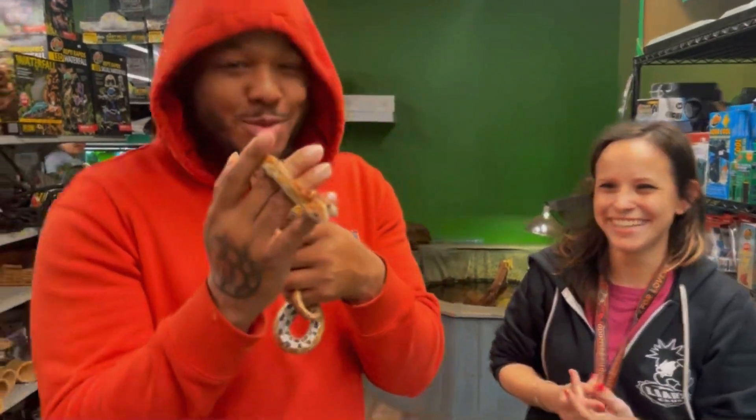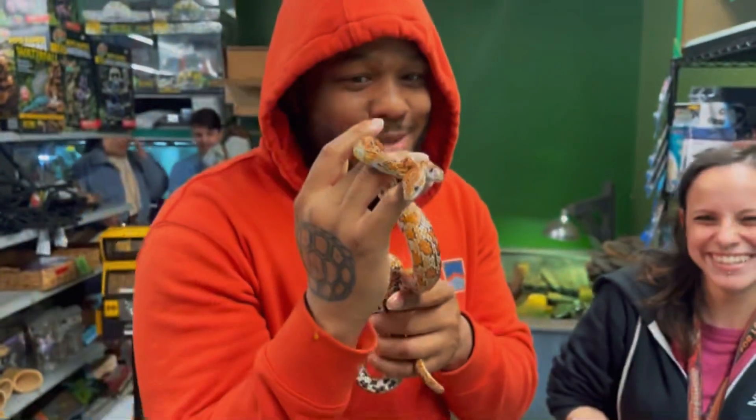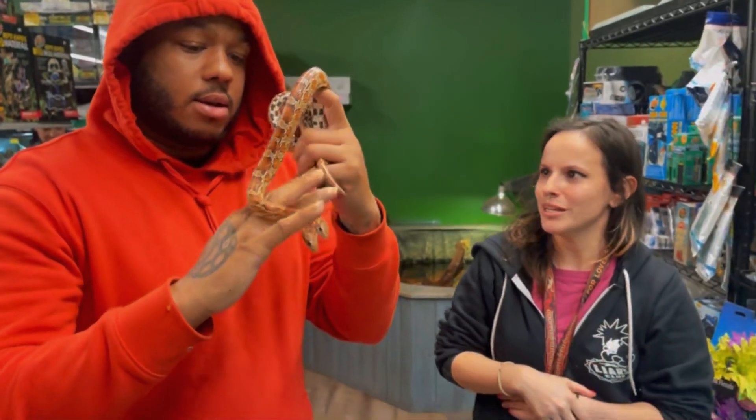This is so cute — y'all haven't seen this before. My daughter would love this right here — she would know, she would do that. Maybe bring her by sometime whenever you're in town and we'll let her meet them.